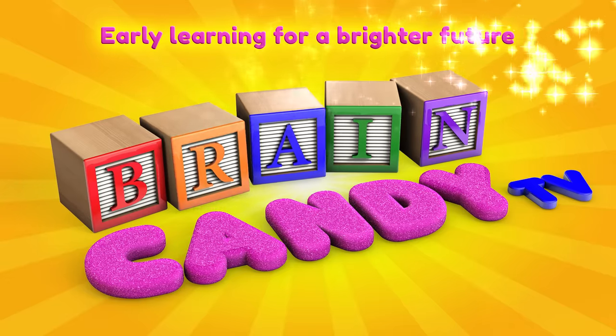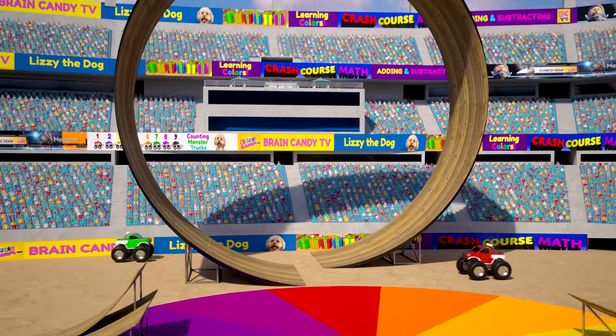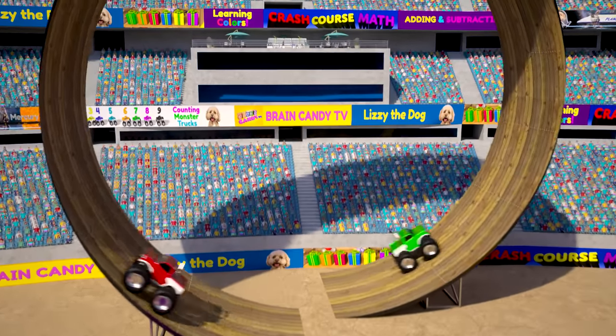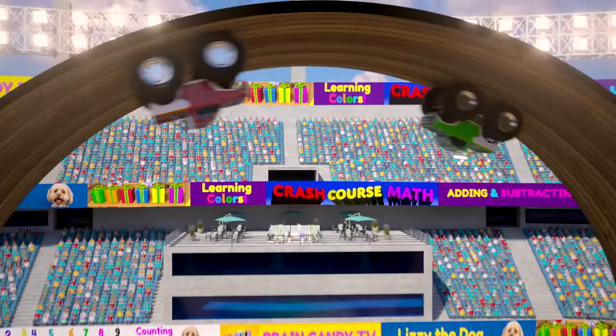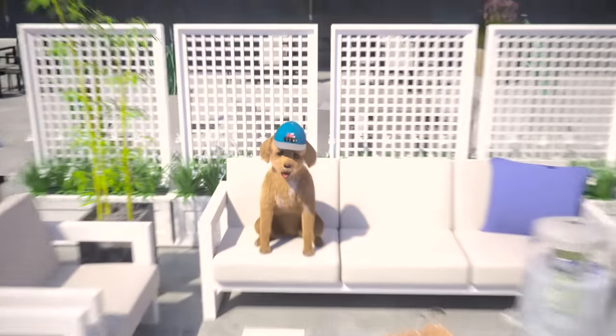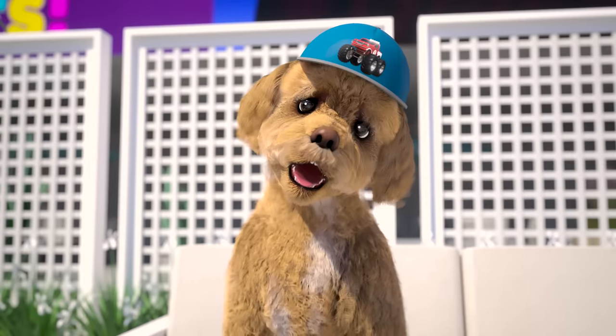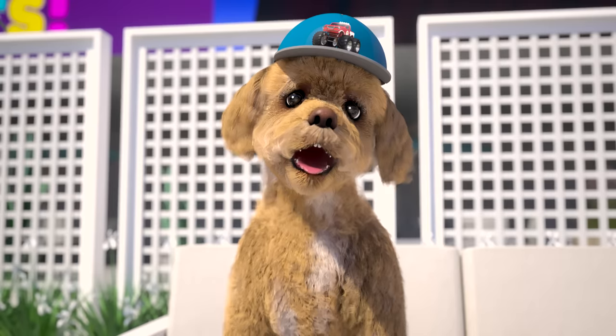Welcome back to Brain Candy TV! Hey Brainiacs! Welcome back to Crash Course Stadium! Are you ready to learn more about colors with our awesome stunt jumping monster trucks? Lizzy's excited, aren't you Lizzy? Let's go!